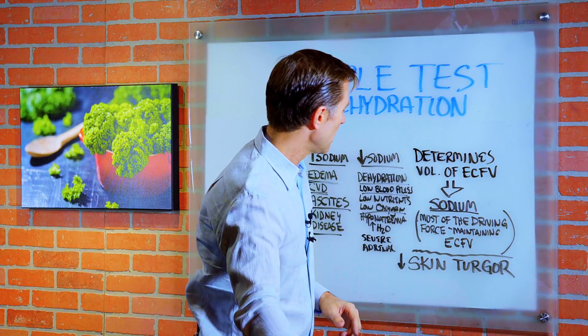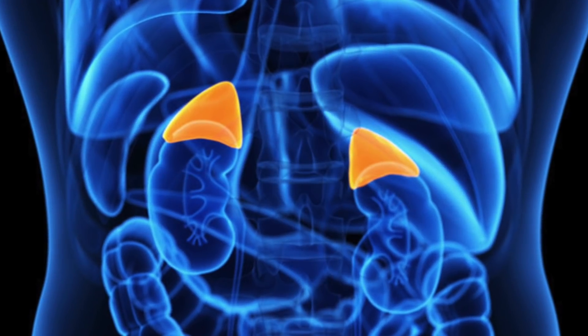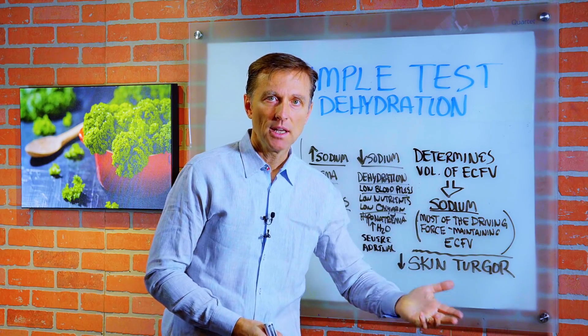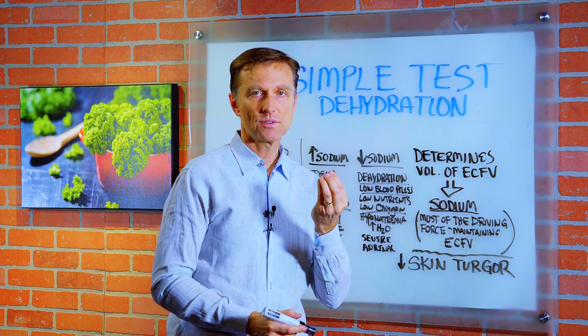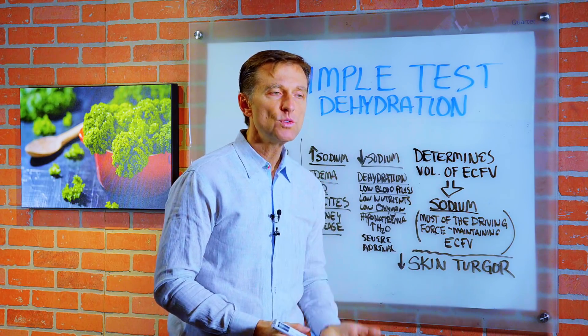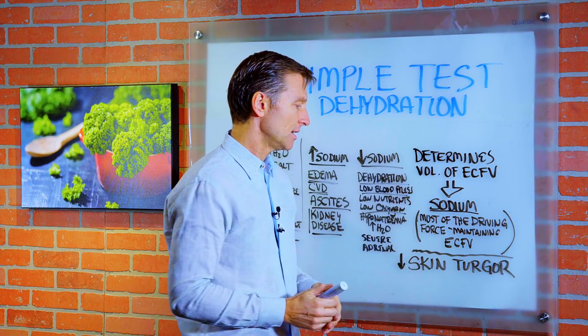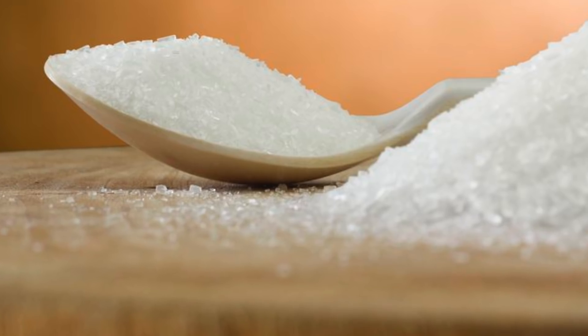There's one last point I want to bring up that has to do with your adrenal glands. If you have a severe adrenal problem where the adrenal glands are basically shut down — a condition called Addison's — you no longer can retain sodium. So you're going to be losing sodium, and you're going to be very dehydrated. People with Addison's need to consume a lot of salt because it just goes right through them.